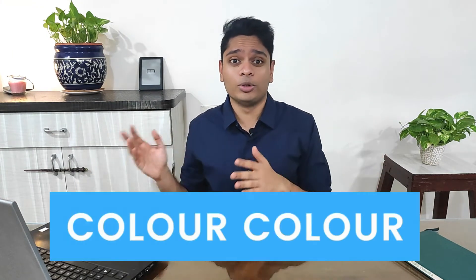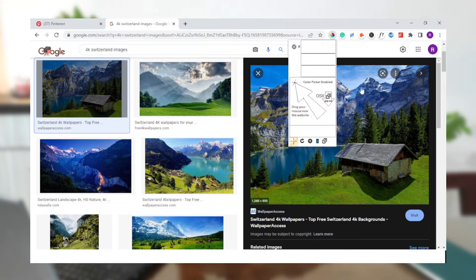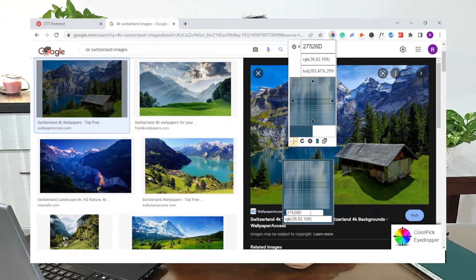The next Chrome extension is ColorPick Eyedropper. Whenever I'm browsing Pinterest for pin design ideas, I come across unique colors that stand out and look quite attractive. Instead of Googling around trying to identify colors, I use ColorPick Eyedropper. This super simple Chrome extension is extremely handy — it identifies the exact color of anything on any page and gives you its hex and RGB code right away. I use it anytime I wish to know the color of a text, an image, or a Pinterest pin. An alternative is Colorzilla, which has the same features plus a few additional ones and is more popular.